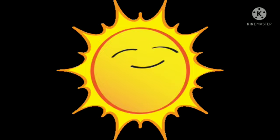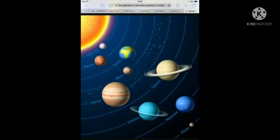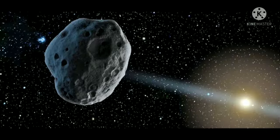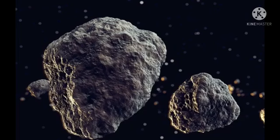We will now know about some celestial bodies. What are they? The sun, planets, satellites, asteroids, comets, meteoroids, Earth, and the moon — all of which are present in our solar system.